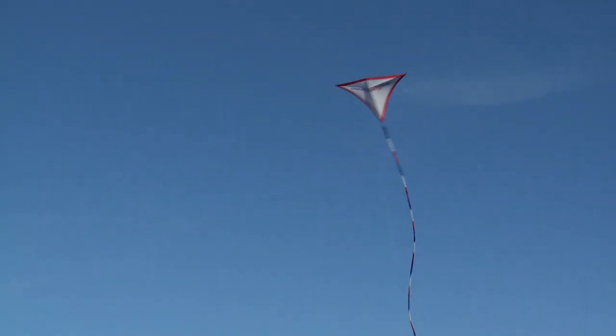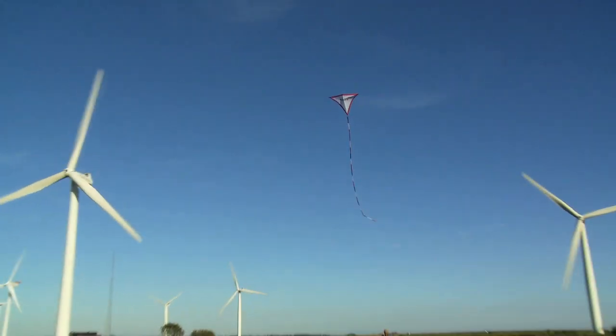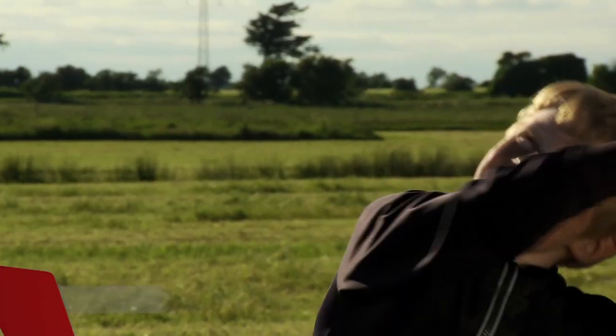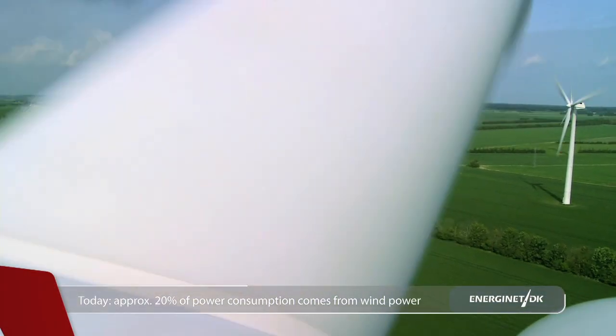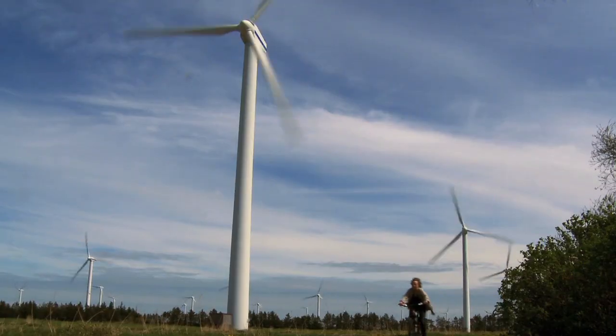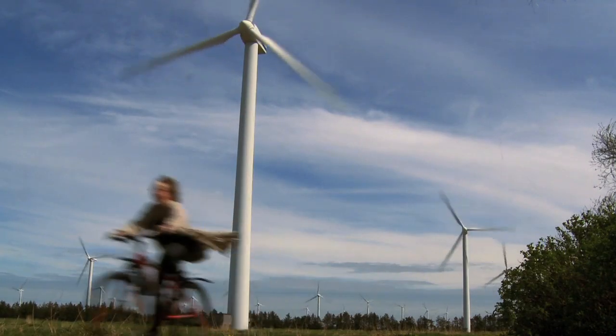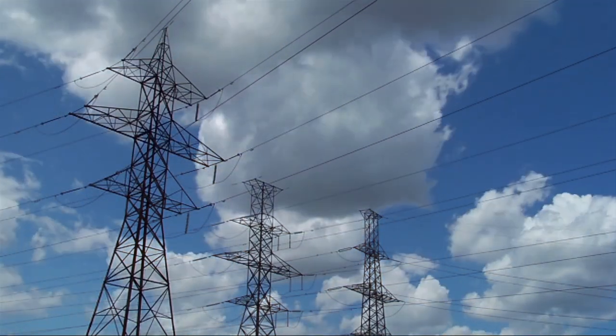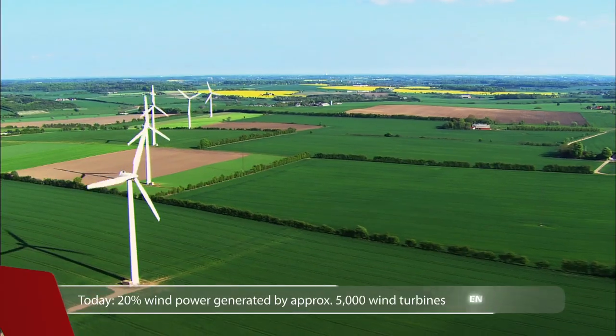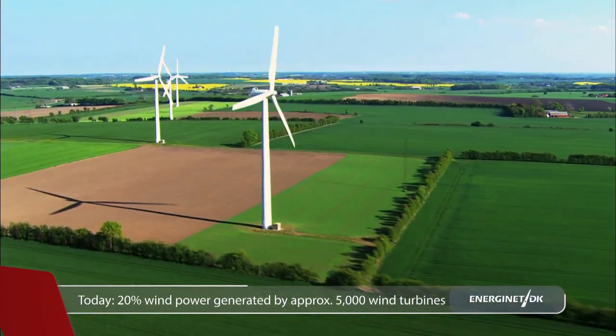Wind is an abundant renewable energy source. Today, wind power covers approximately 20% of Danish power consumption. This is a world record — no other country integrates that much wind power into its power system. This wind power is generated by more than 5,000 wind turbines, most of them onshore.